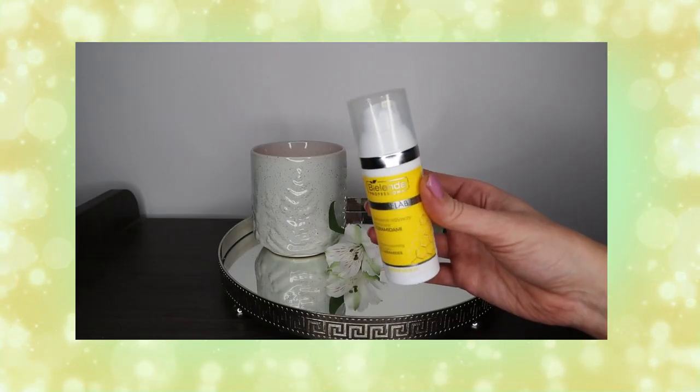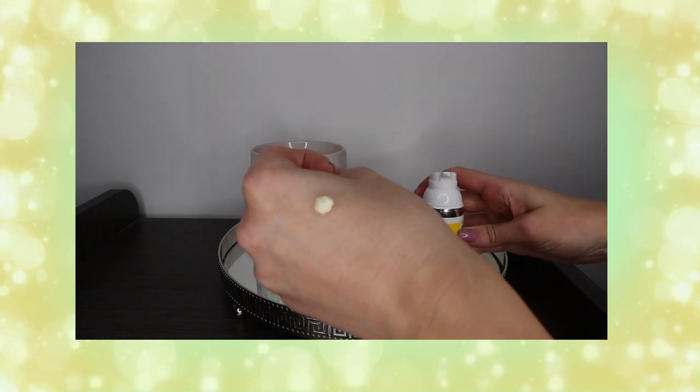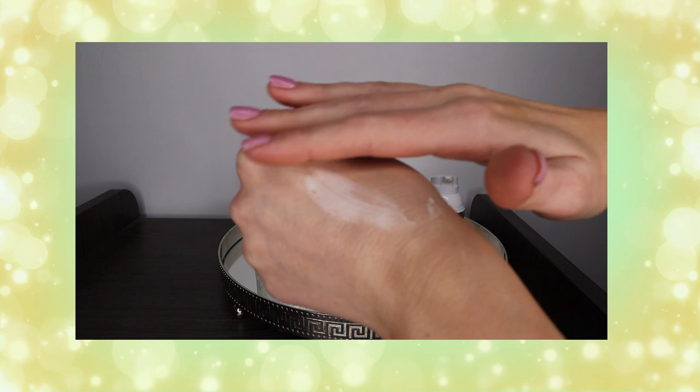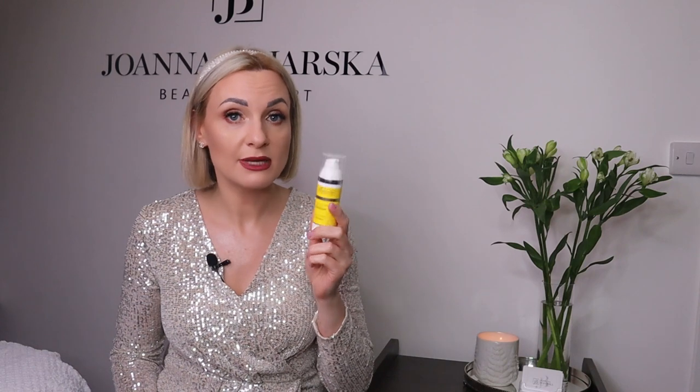Another staple in my skincare — not just in 2022 but the year before too — is the Bielenda Supreme Lab Barrier Renewal Intense Cream with Ceramides for night use. Ceramides build the intercellular cement in our skin, necessary for regeneration and proper functioning of the skin barrier. This cream also contains squalene, fatty acids, and phytosterols, giving beautiful regeneration and moisture. I love finishing my evening skincare with a layer of this cream, especially after more invasive treatments like resurfacing, chemical peels, or microneedling, as it speeds up recovery and keeps the skin calm and comfortable.